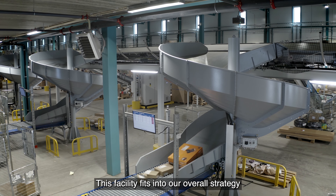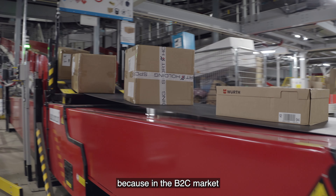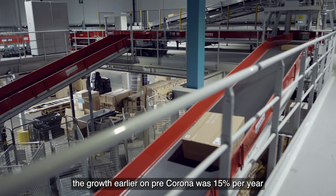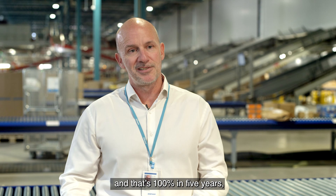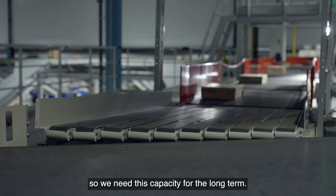This facility fits into our overall strategy, because in the business-to-consumer market, the growth earlier on pre-corona was 15% per year, and that's 100% in five years. So we need capacity for the long term.